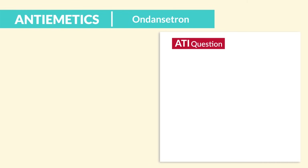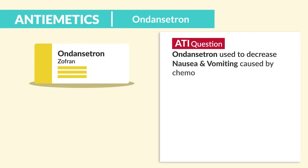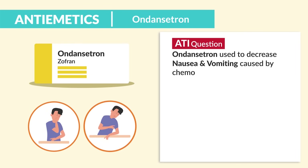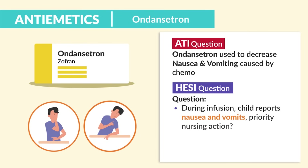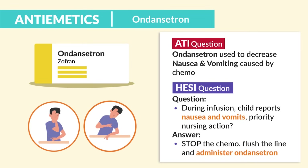The ATI question was: Ondansetron used to decrease nausea and vomiting caused by chemo. A HESI question asked about a chemotherapy scenario where during the infusion a child reports nausea and vomiting. The priority nursing action is to stop the chemo, flush the line, and administer Ondansetron.